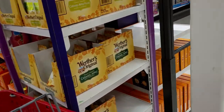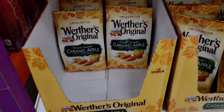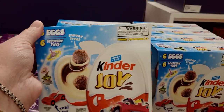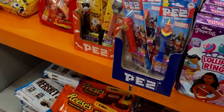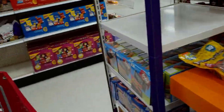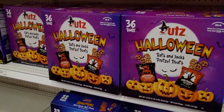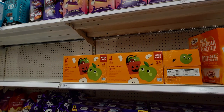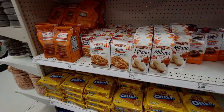They have Werther's Originals caramel apple for $4.49, ring pops, and Kinder Joy eggs — six in a pack. They also have PEZ candy dispensers with a vampire and bats, so cute! For snacks, there are Halloween-themed pretzels, 36-count for $5.99, and unsweetened applesauce with jack-o-lantern designs for $10.69.